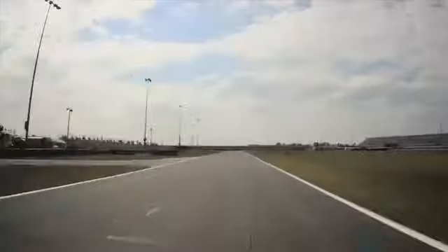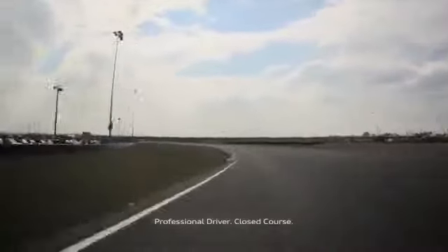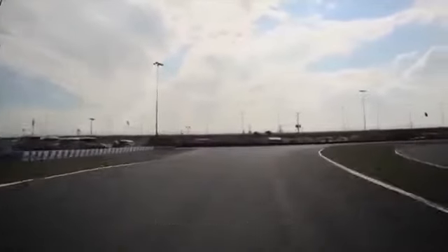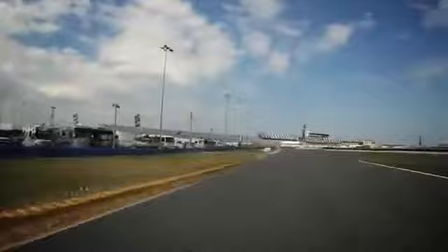Back to the very fast section, fourth gear, high revs. It's nearly flat in the race car. Brake lightly, and don't forget to find a good exit, which is quite important in the infield here.